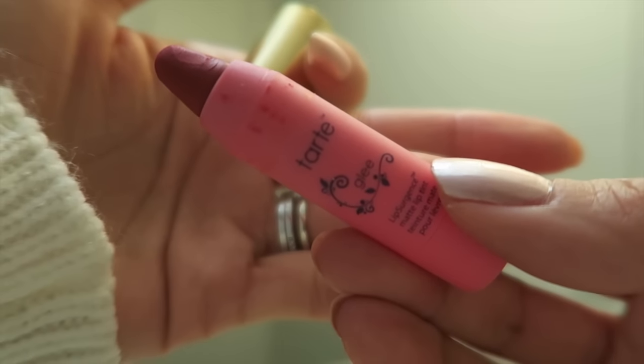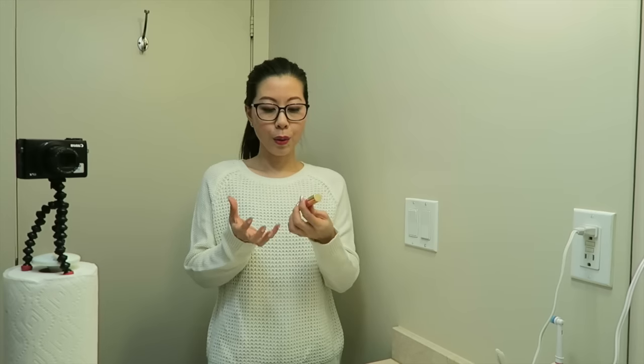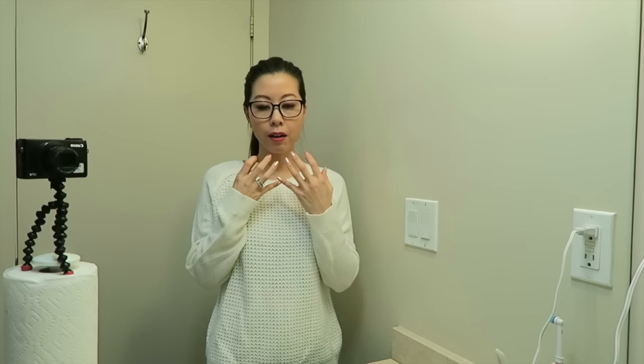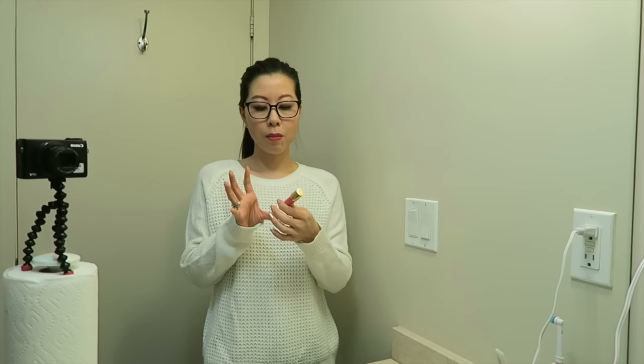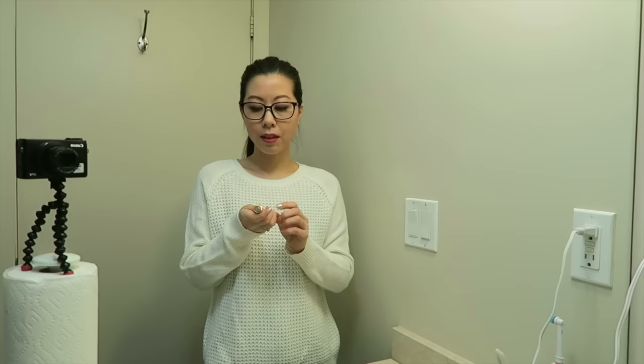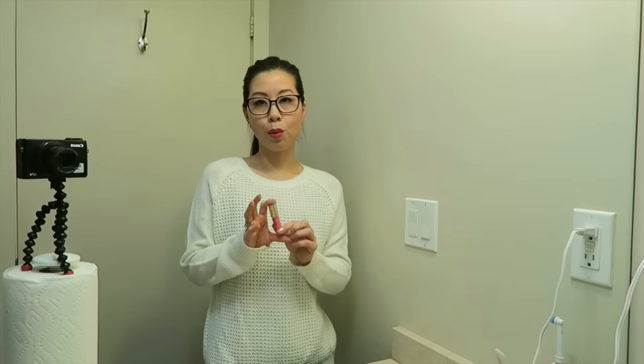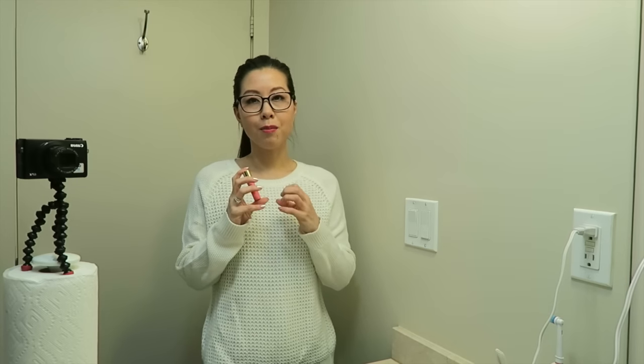Today's lippy is going to be the Tarte Lip Surgence Matte Lip Tint in the shade Glee. I think this is a really pretty shade. This still smells really strong of peppermint and it has a little bit of a tingling effect that I don't really notice with my other Tarte Lip Surgence products. I think I may end up decluttering it because putting it on it felt a little bit dry - it just didn't glide on as smoothly as some of my other lip tints, even the matte ones. I know the matte ones tend to go off a little bit faster, and I did end up tossing a couple of them. So I think I will let this go after I wear it today. It does have a little bit of a rosy orange lean to it - I thought this would go on more of a true red, so even the color itself is not my 100% favorite.